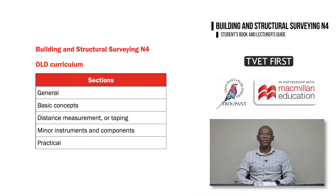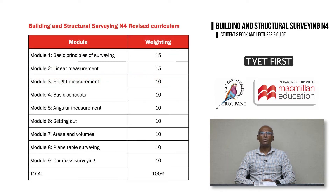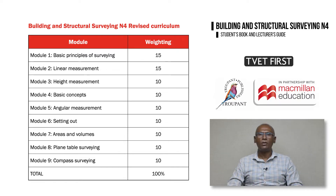Let's begin with an overview of the changes to the Building and Structural Surveying N4 curriculum. The previous syllabus had five sections organized into modules called General, Basic Concepts, Distance Measurement or Taping, Minor Instruments and Components, and Practical. The new curriculum has nine modules with expanded content and more detail on how the outcomes should be demonstrated. Many learning outcomes were not explicitly stated in the old syllabus, but regularly examined outcomes have now been specified and defined in the 2022 curriculum document.